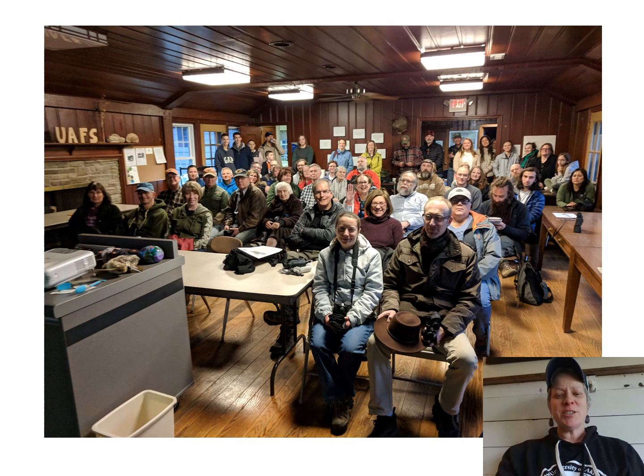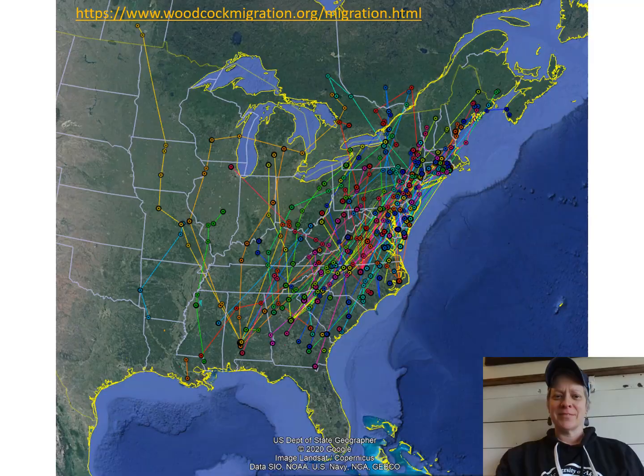Last year we had a full house for the American Woodcock Walk and it was so great to be surrounded by people that are excited and interested to learn new things about some of our native Ohio wildlife. I wish it could be this way tonight but unfortunately we're going to have to make do. So let's get started.